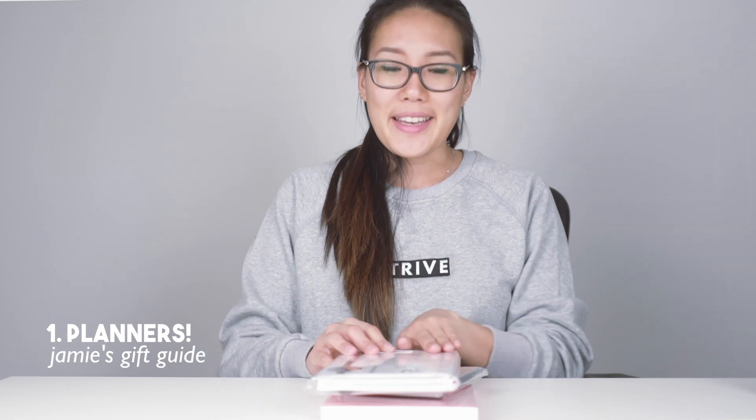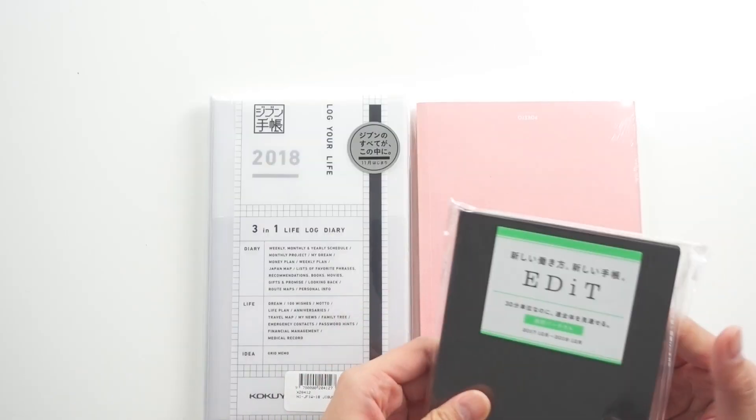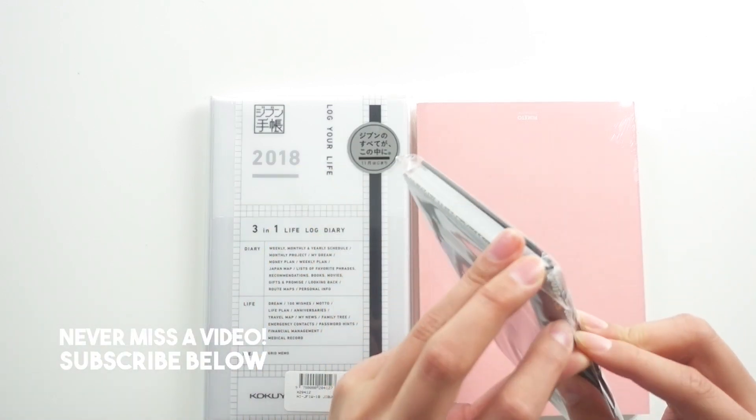The first item is planners, and I want to make a disclaimer that a planner is a very personal item. It's going to be a great gift if you know somebody really well, or it can be a great gift for yourself. I have a variety of different types of planners and they come in many different shapes and forms, so I'll start to open some of these.